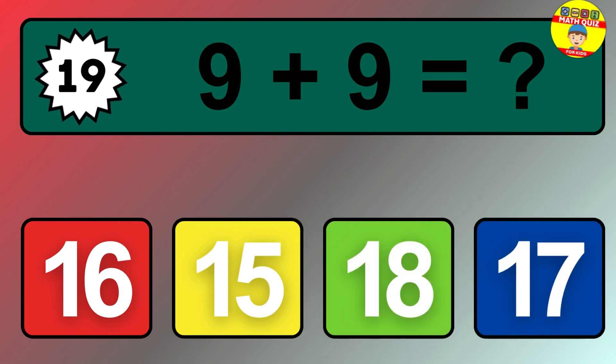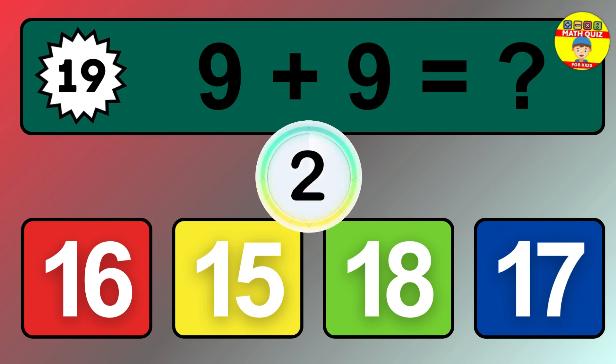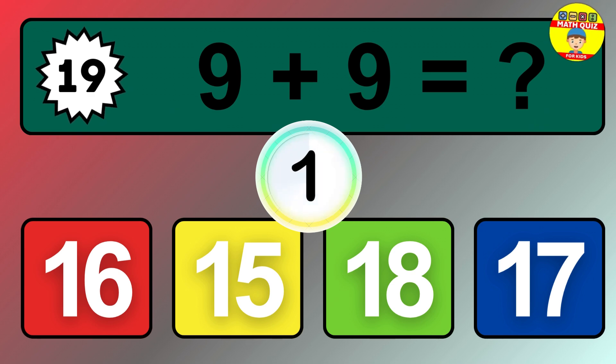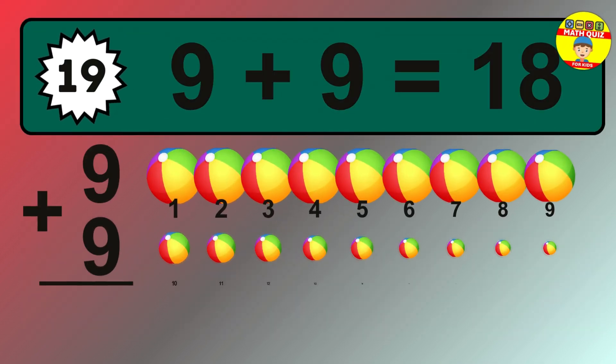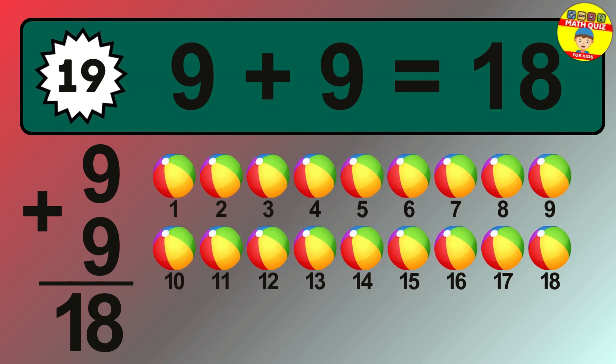Question 19. 9 plus 9 equals what? The answer is 9 plus 9 is 18.